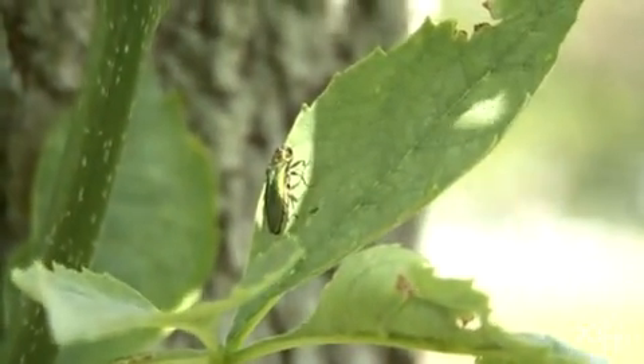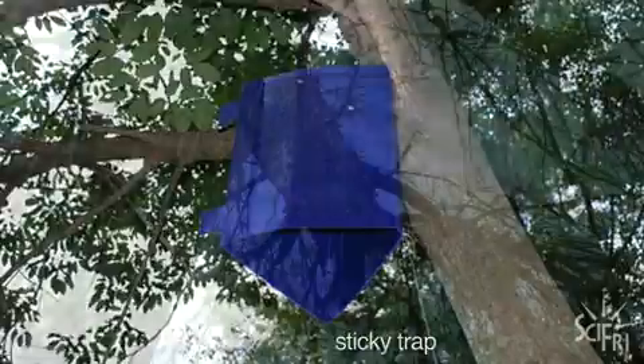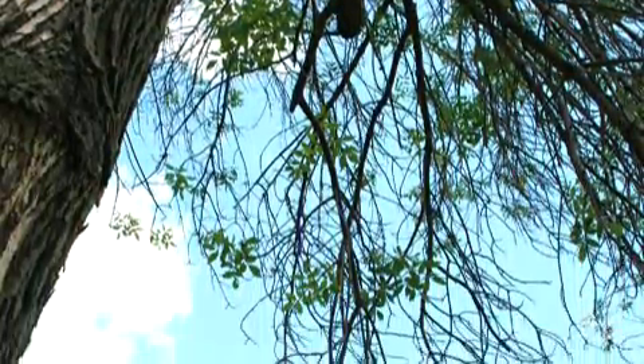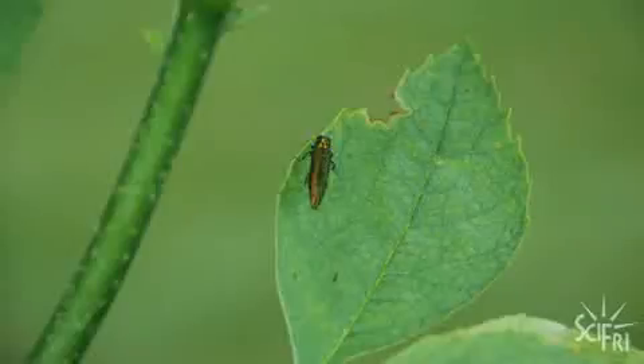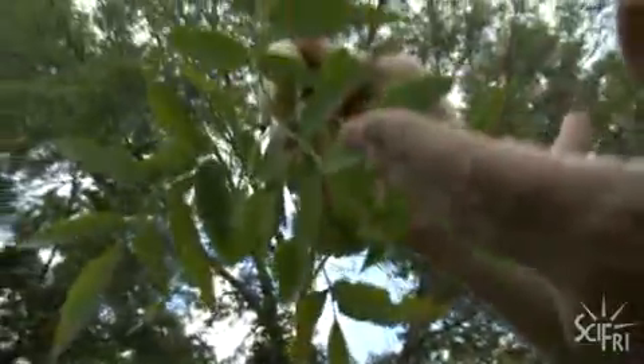Part of the job is to find new ash borer infestations and quarantine those areas. Survey crews are checking sticky traps like these for ash borers. But you can see signs of infestation in the trees, too. In an attempt to try to save itself, the tree will put out what we call epicormic shoots, and these can be very telltale. Another sign is chewed or notched leaves. If you see all the other signs and symptoms and you see this, there's a good chance you have emerald ash borer.